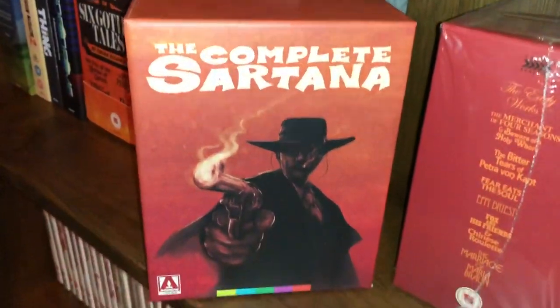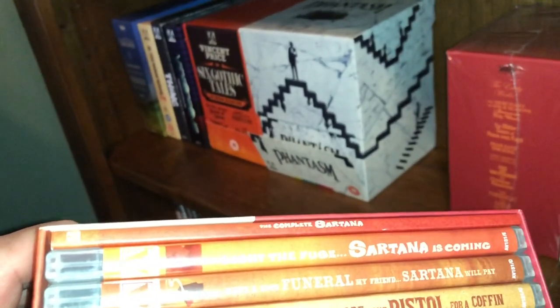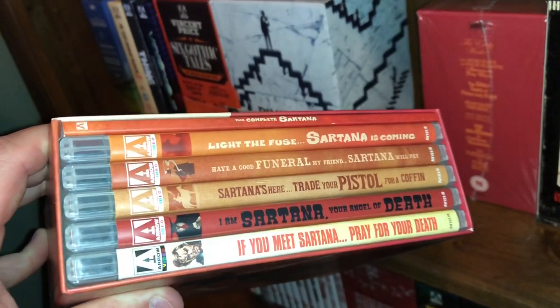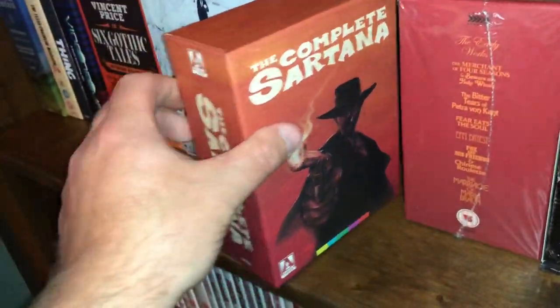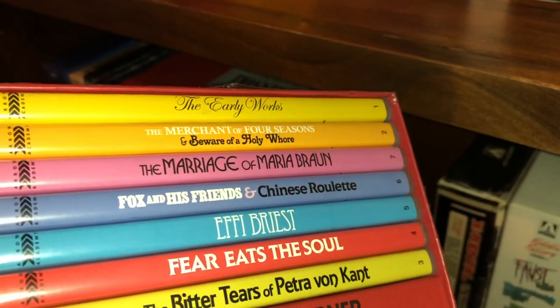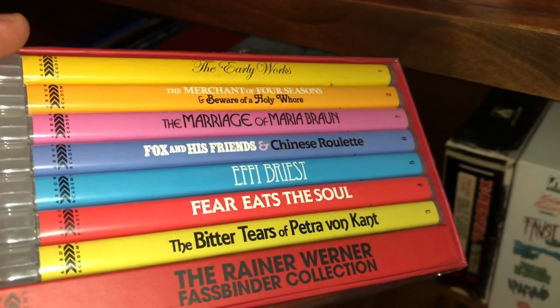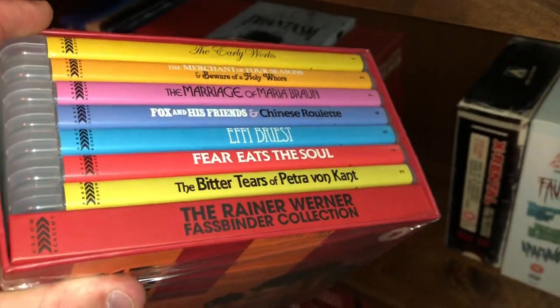Here is The Complete Sartana — a box of spaghetti westerns. You can Light the Fuse, Sartana is Coming; Have a Good Funeral, My Friend, Sartana Will Pay; Sartana's Here; Trade Your Pistol for a Coffin; I Am Sartana, Your Angel of Death; and If You Meet Sartana, Pray for Your Death — plus comes with a book. Really nice addition. Here is the Rainer Werner Fassbinder Collection — the Early Works, The Merchant of Four Seasons, Beware of a Holy Whore, The Marriage of Maria Braun, Fox and His Friends, Chinese Roulette, Effi Briest, Fear Eats the Soul, The Bitter Tears of Petra von Kant, and a book. It's a really nice set.